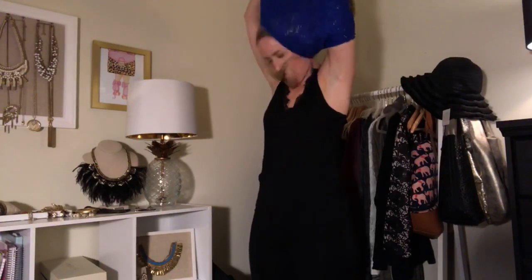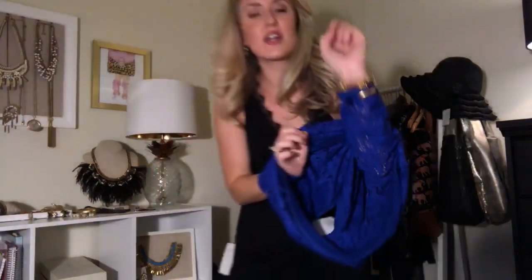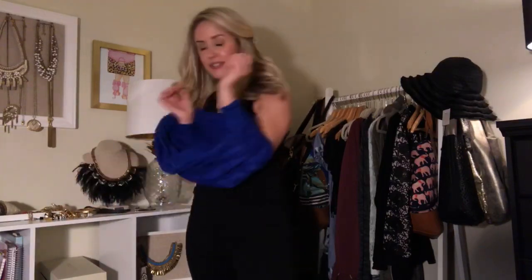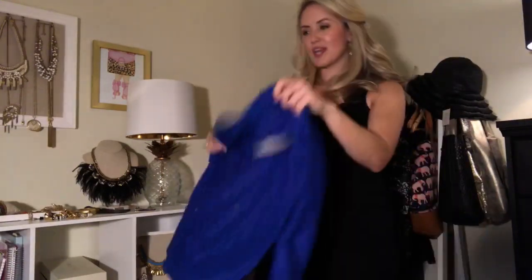What do you guys think? I absolutely love the color — I think the color is amazing. Okay, so that's that top. And a good rule of thumb with your accessories: first off, last on. You should always take off your jewels before you change your clothes, and on the same note, put them on last as you're getting dressed, because that way you won't snag your clothes. Alright, so that is the blue lace pullover.